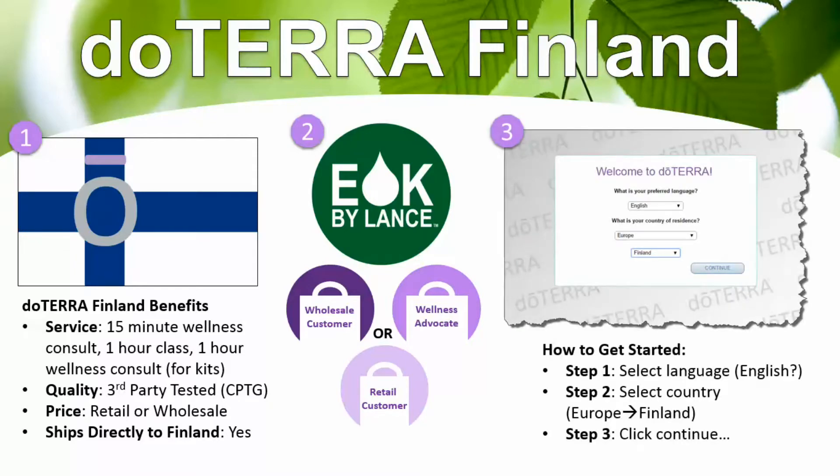When you are ready to get started, this is one of the screens you'll see. I have a link in my description here on YouTube. Step one is selecting your language — English is the default, but you can click the drop-down menu to see other options. Step two is selecting your country, so you select Europe and then Finland. Step three is clicking continue.